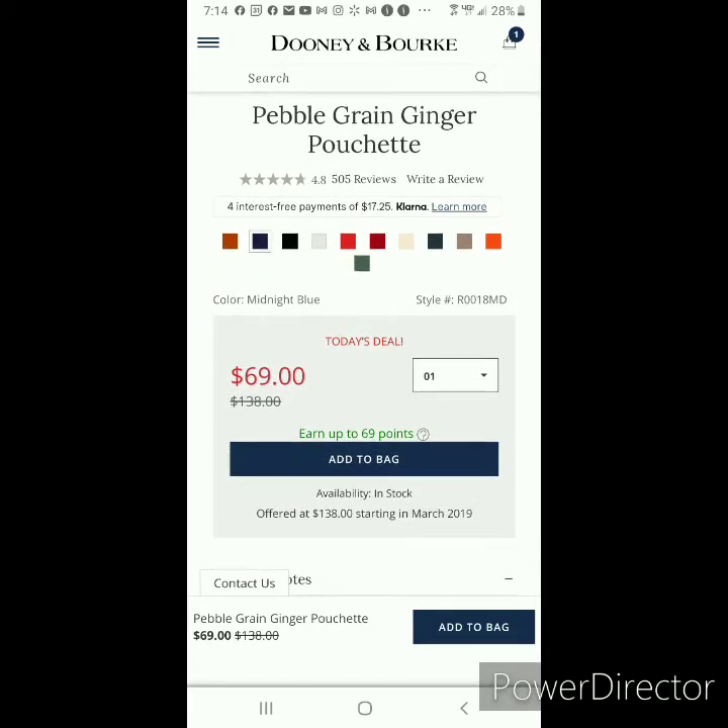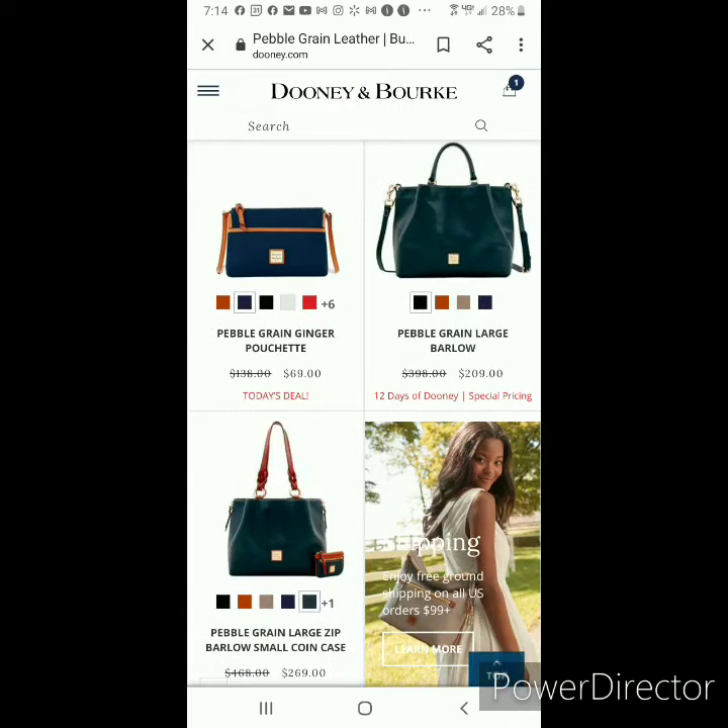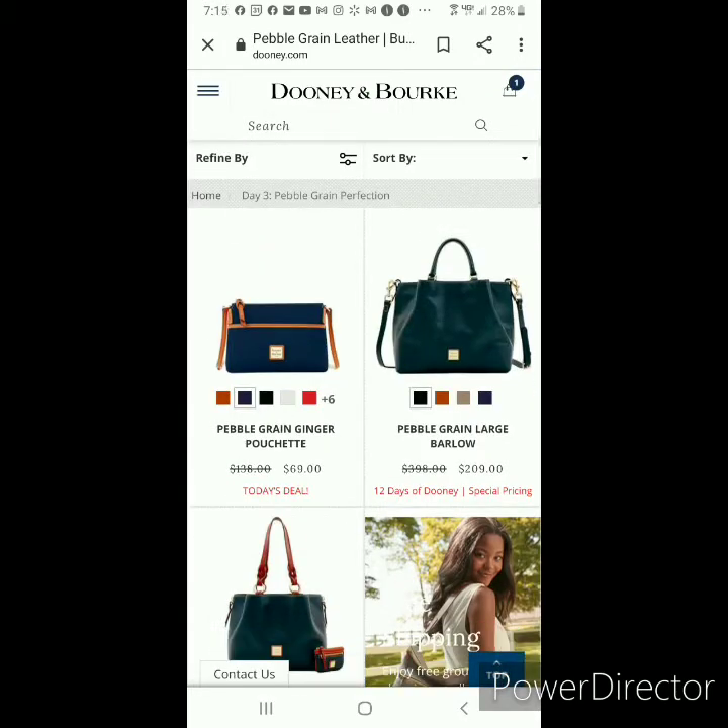Just keep in mind that if you are purchasing Pebbled Leather, all of Dooney's leather takes color differently. Although Pebbled Leather has deep colors, sometimes those colors can be flat, muted, or just not as saturated as they appear in pictures taken under photography lights online.